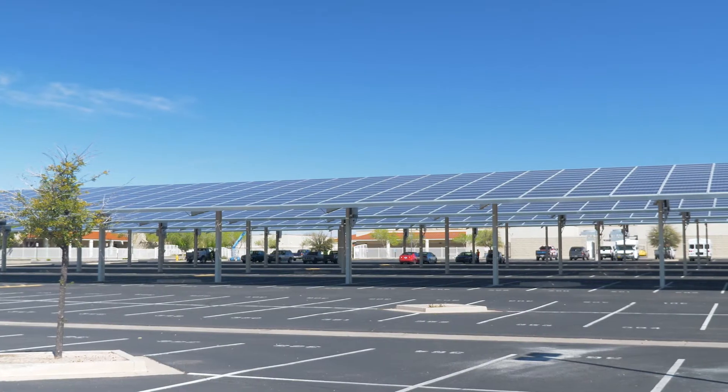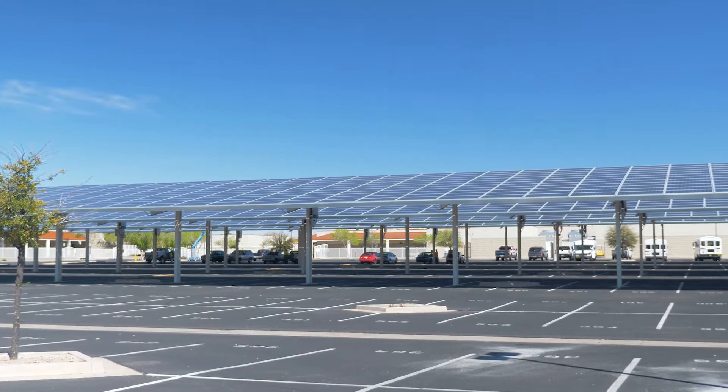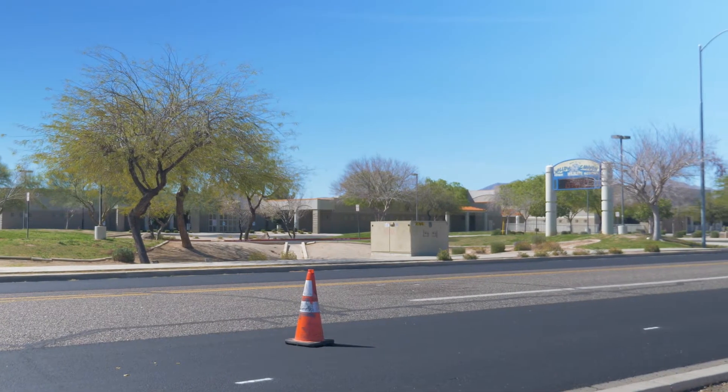My name is John Mittman and I'm with Natural Power and Energy. We are a developer EPC — Engineering Procurement Construction Company — based in Phoenix, Arizona. Our focus is in the commercial and industrial space, government as well. We've been in business since 2008.